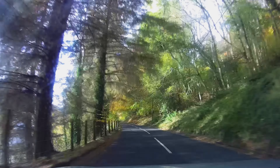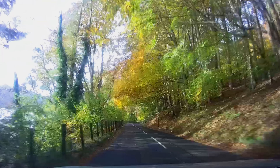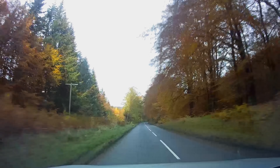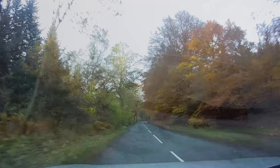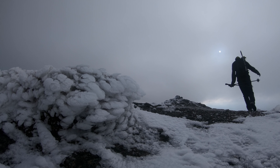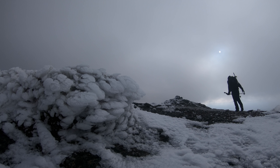Autumn in Scotland is just a fabulous time. The trees and the landscape are just a mixture of these vibrant colours, and that was no exception on my drive for today's adventure. But it wasn't these vibrant colours I was after today — it was something a little bit more monochrome.